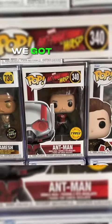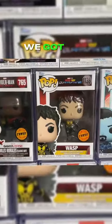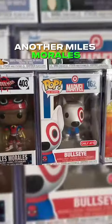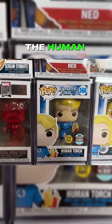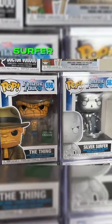Moving up to the third row, we got Gilgamesh, Ant-Man, Spider-Man, Miles Morales, The Wasp, Doctor Strange, another Miles Morales. Then we got this Bullseye, which is technically a Marvel Pop. Then we have the original Human Torch, the Human Torch, Invisible Girl, Mr. Fantastic, The Thing, and Silver Surfer.